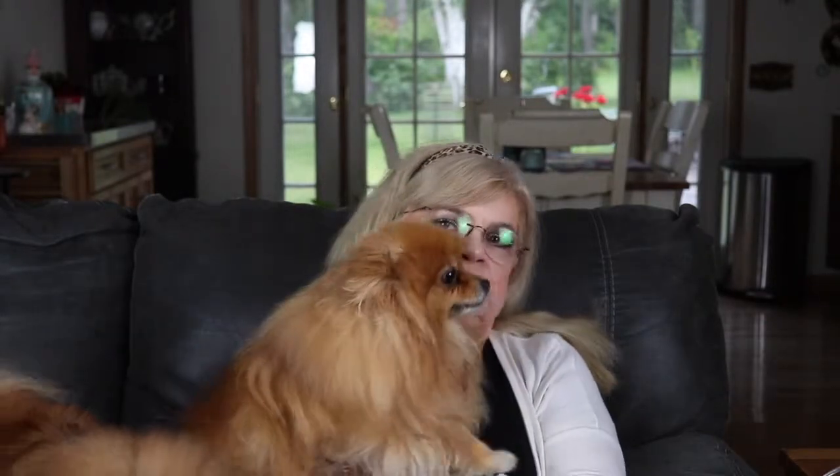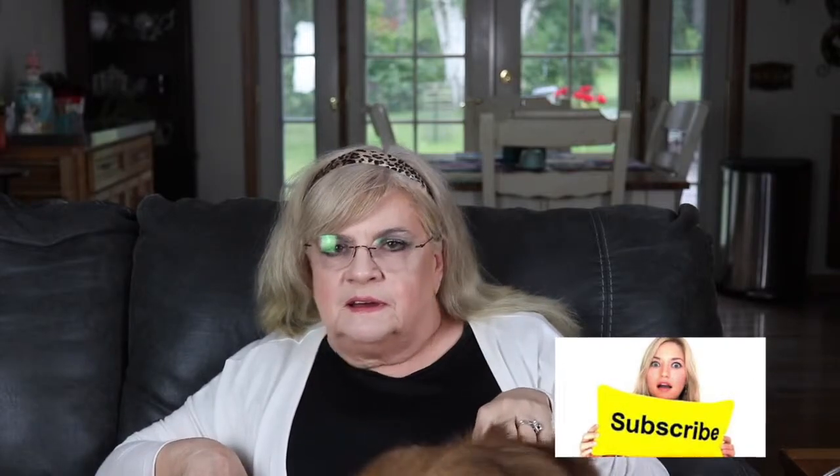Hi everyone! This is Rosie. I decided to film out in the living room tonight — a little more comfortable — and my doggies are all excited about it. Here's Rosie, and here's Hazel May, who's of course jealous and has to come up. Anyway, I'm going to do an unboxing. I got my Allure box today — today is Saturday, June 15th — and I haven't opened it yet. I'm kind of anxious to see what's in it.